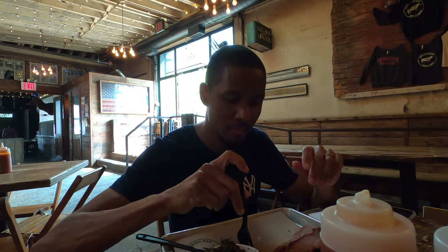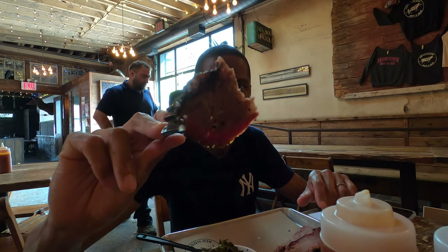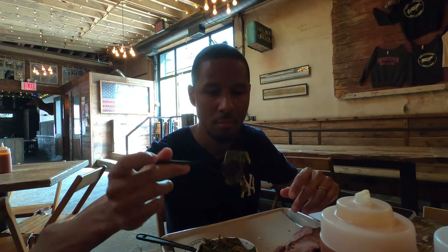I decided to stop and have some barbecue. I got the brisket — I forgot it was brisket, not pork — and it's really good. I also got collard greens. Wow, this is amazing, top notch. I didn't film much inside because they had music playing and I didn't want copyright issues. But that brisket was really well-seasoned and the collard greens were really good — if you happen to be around, you should definitely check it out.